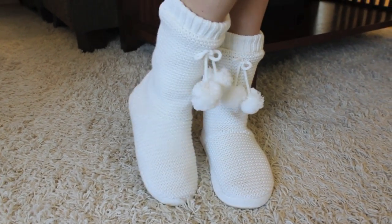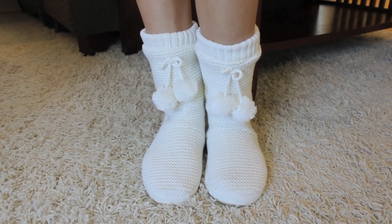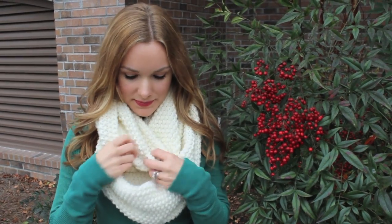My next holiday essential is a good pair of cozy slippers. I just found these from Target and I love them because they keep my legs warm and they're really comfortable. The next thing is pretty much a given but it's a warm scarf — this is a knit infinity scarf from the Gap Outlet and I wear it all the time; it keeps me really really warm.